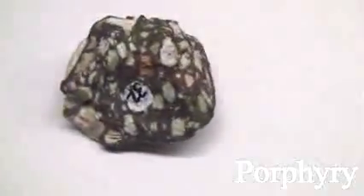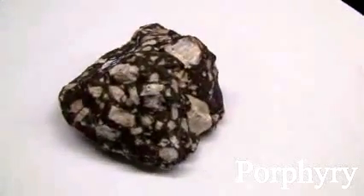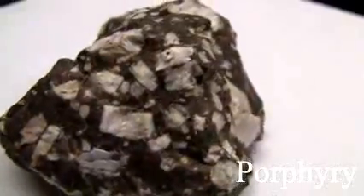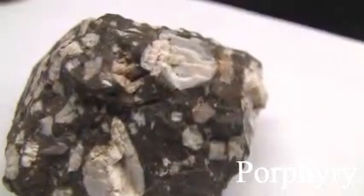Porphyry. The texture is porphyritic. It has coarse crystals in a light-color matrix. The background is fine-grained and dark color. The color varies. The hardness is greater than 5.5, usually picked from the individual mineral. The composition varies.